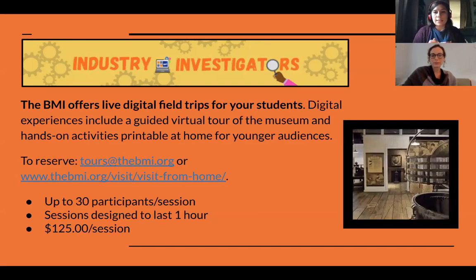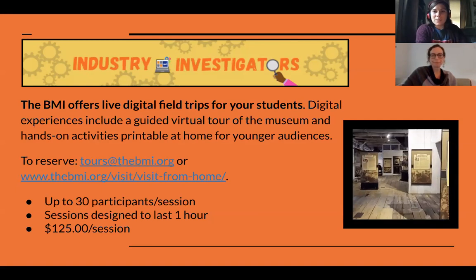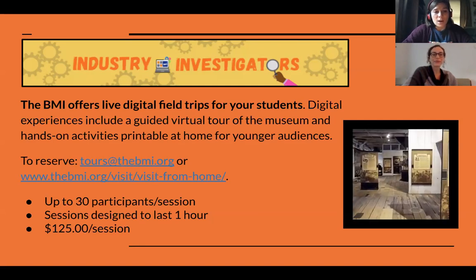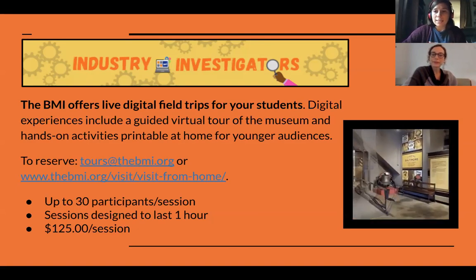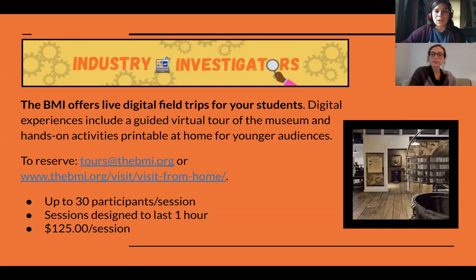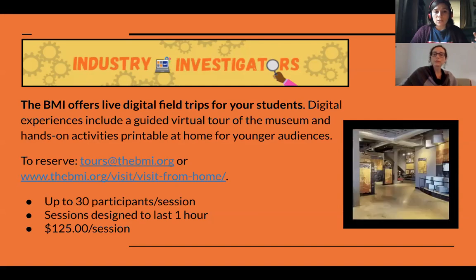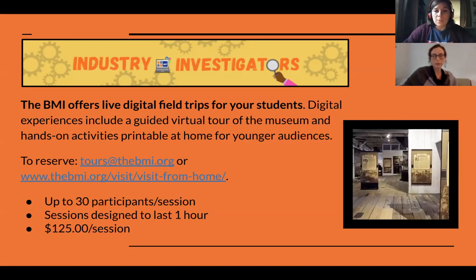We tried making the sessions a little longer when testing them over the summer, but everyone's capacity for being on Zoom tops out at about an hour, so we wanted to keep them engaged and not let them drift. Our participation sessions are capped at 30 as a maximum, mostly because we wanted to be able to interact and engage with students. Once we got past 30 it was harder to work with individual students. At the moment we are charging $125 per session, and schools with larger classes usually book multiple sessions that day or that week — it's been pretty flexible so far.